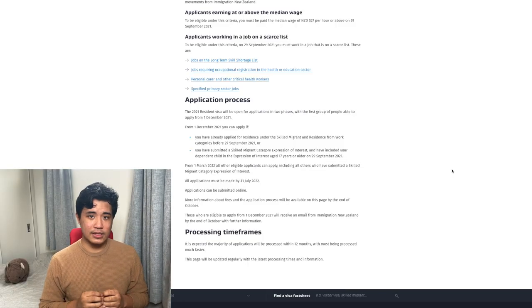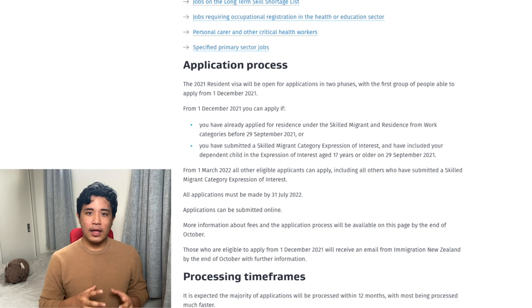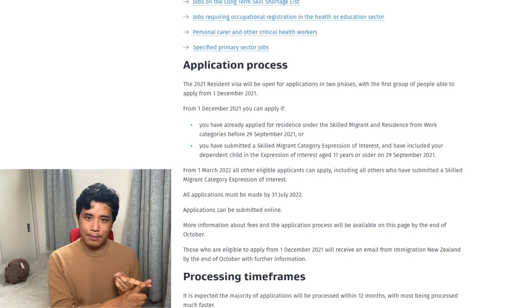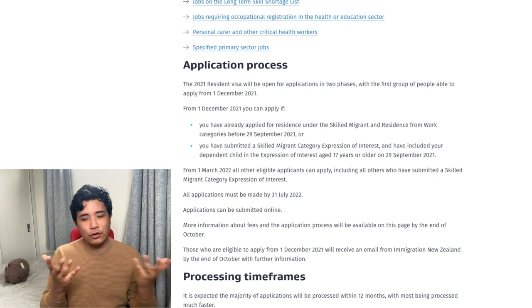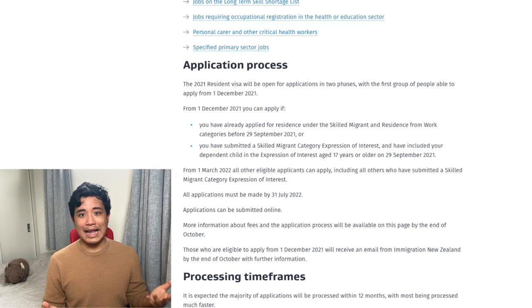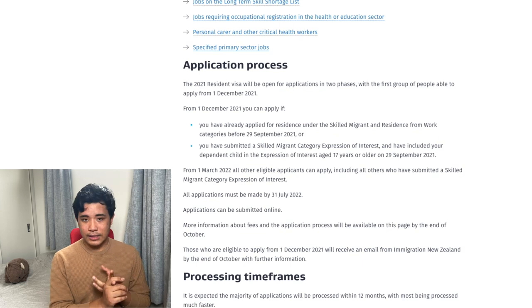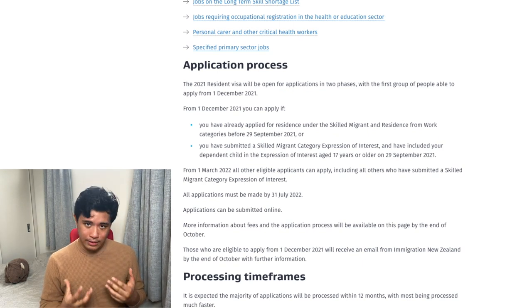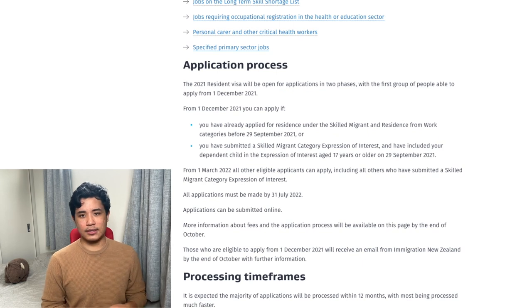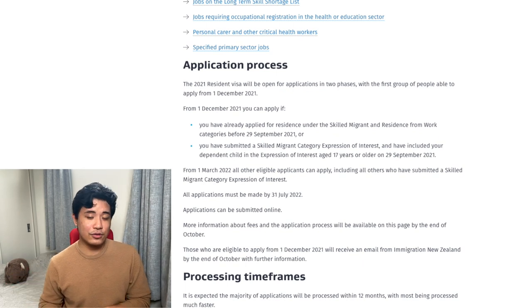This resident visa is opening in two phases. Phase one is December 2021, which is for people who have already submitted an application under a separate pathway or category — they can reapply under this category to speed things along. There is a fee involved. The second December criteria is for people who have submitted expressions of interest with a dependent child, currently children aged 17 plus. For everyone else, the first of March 2022 is when they can apply.